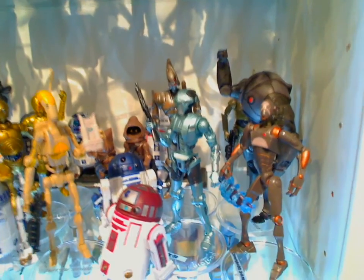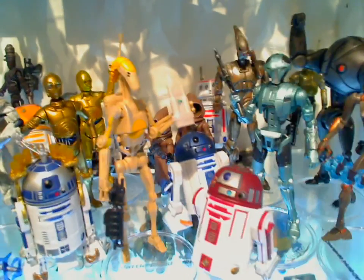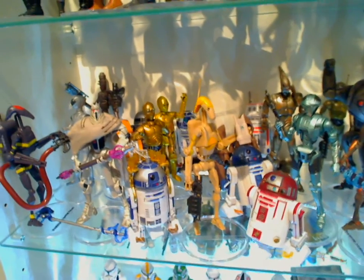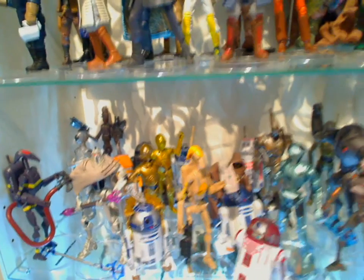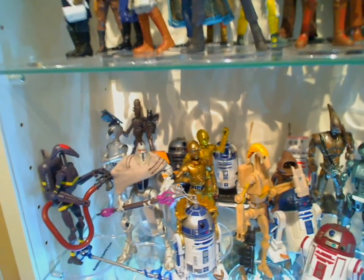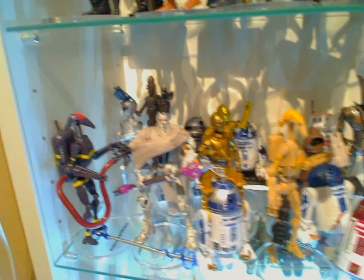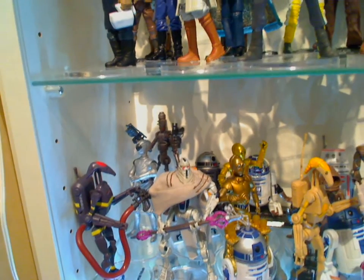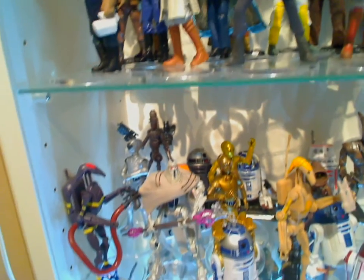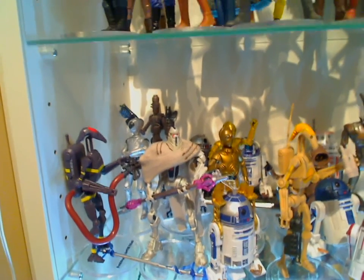This is pretty much a droid shelf: battle droid commandos. I think it's R4 at the front there, R2-D2, battle droid commandos, R5-D4 hiding up the back. A couple of C-3PO figures, one from the vintage collection, and the brand new R2-D2 vintage collection which we just reviewed the other day. All sorts of figures up at the back — Darth Vader's droid, a fire trooper droid, and a battle droid with fire gear who doesn't stand up and just falls over all the time, hence why he's leaning against the wall.